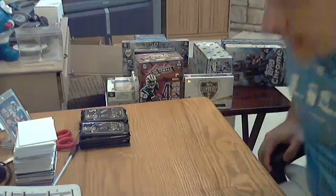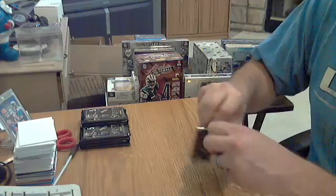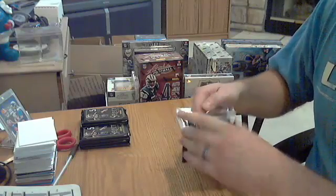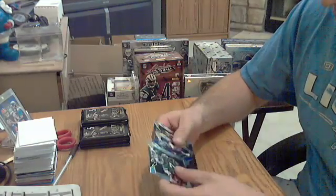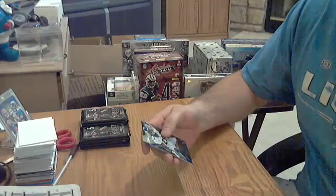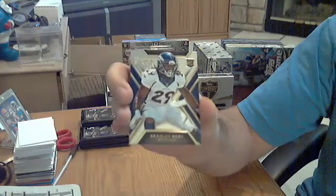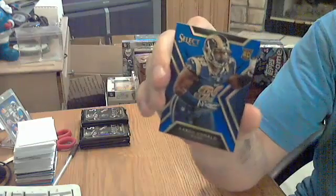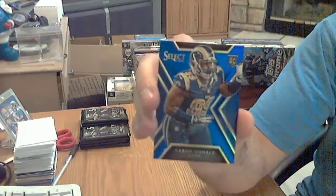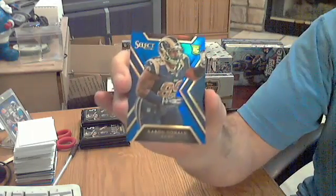2014 Panini Select pack number one, minibox one. See some color — that's a good sign. Got a rookie for the Broncos, Bradley Roby. And a blue for the Rams, Aaron Donald, numbered out of 50. Nice low number.